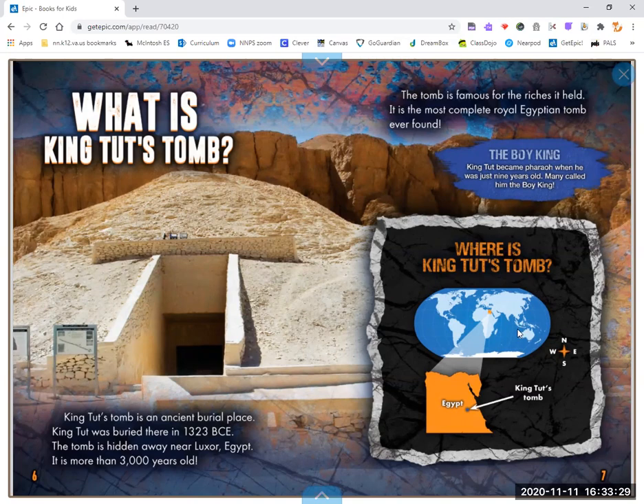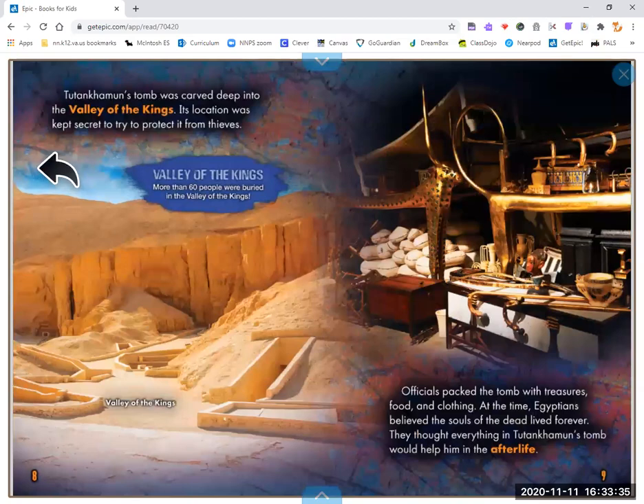Where is King Tut's Tomb? Here is ancient Egypt. Tutankhamen's tomb was carved deep into the Valley of the Kings. Its location was kept secret to try and protect it from thieves. More than 60 people were buried in the Valley of the Kings.